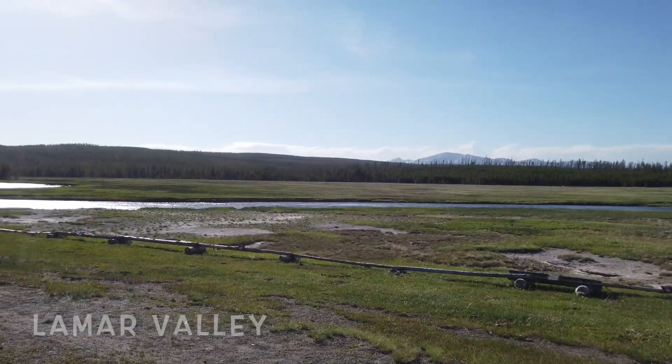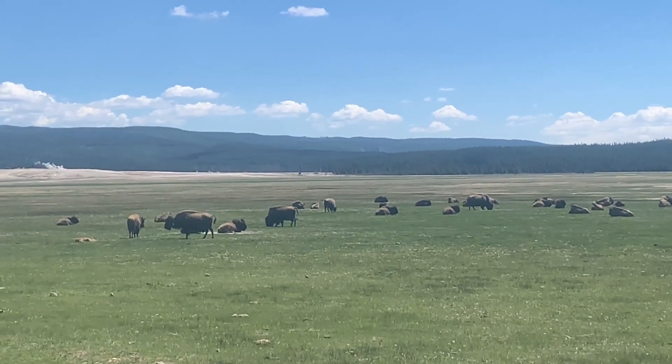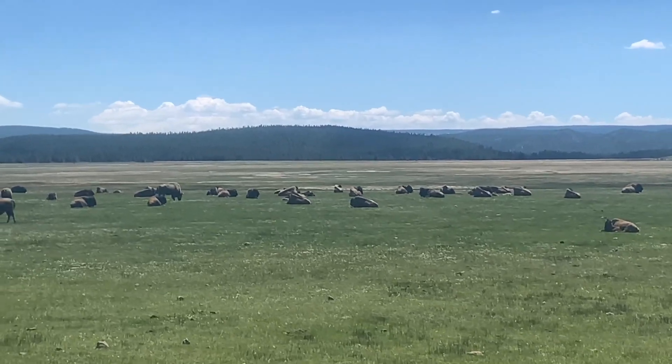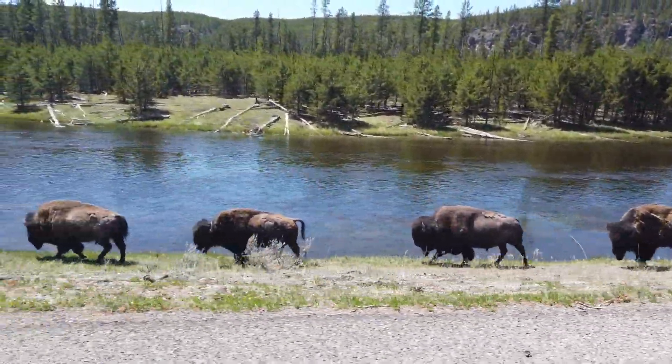Lamar Valley is the most popular place to view wildlife, especially at sunrise and sunset. You can view and photograph bisons, which can be seen in huge numbers. People also seem to hear packs of wolves later in the evening in the area.